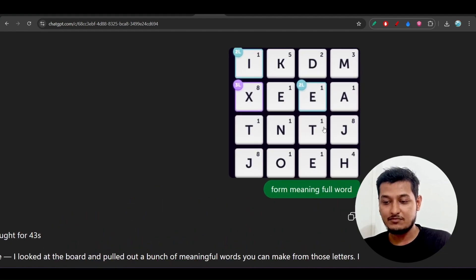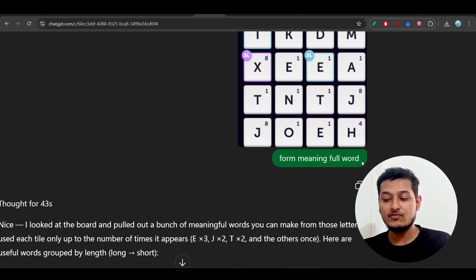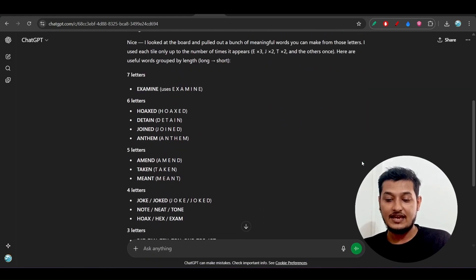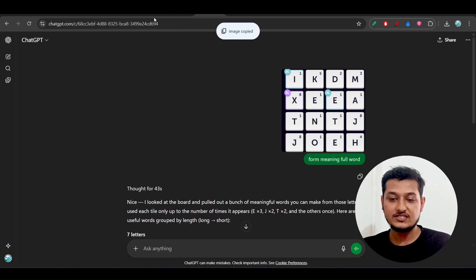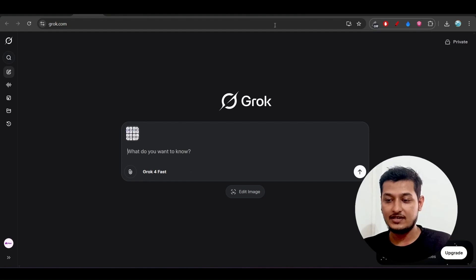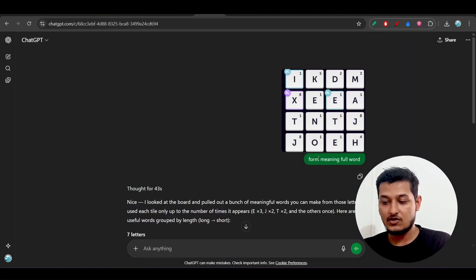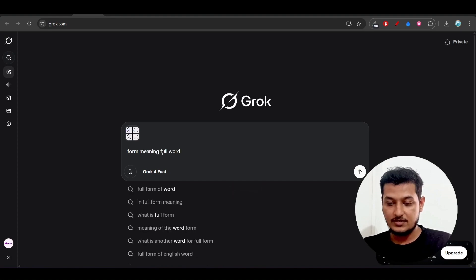I've tested this example on ChatGPT using GPT-5. I gave it a set of letters and asked it to form some meaningful words using those letters. ChatGPT gave me several words. Now let's upload the same image in the Gorg platform using Gorg4Fast to analyze whether it has the same capability. Let's press enter.